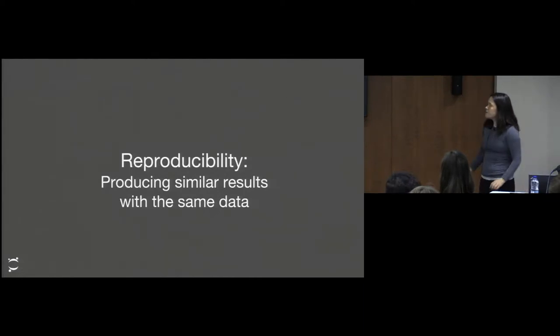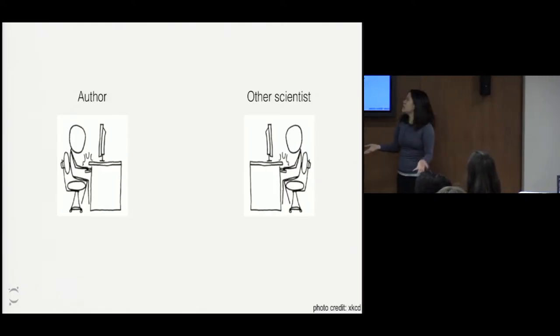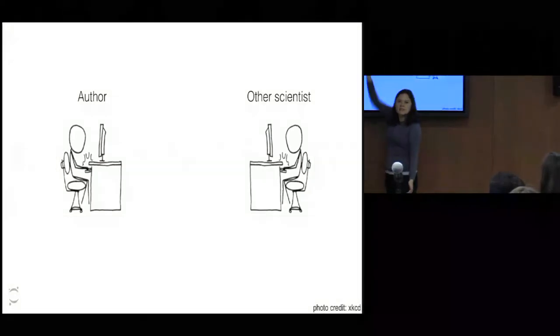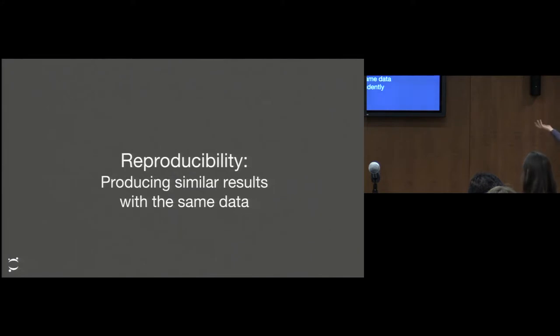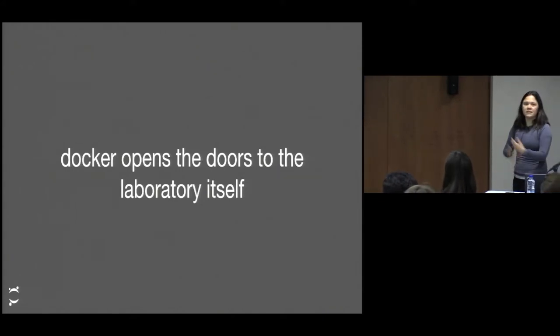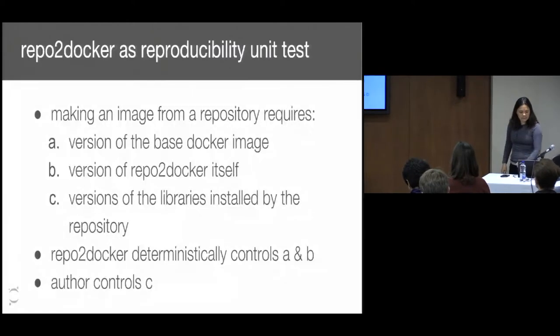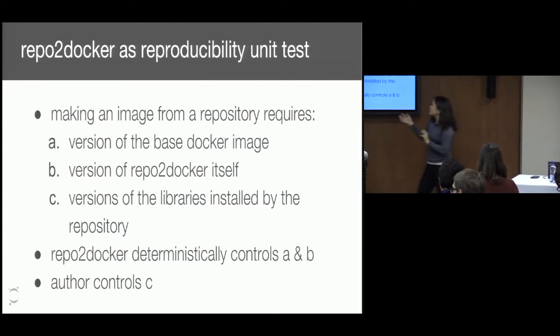If reproducibility is producing similar results with similar data, then the goal of RepoToDocker is to have the author create an experiment, declare the environment, and another scientist be able to run everything. We can then produce similar results with similar data independently. We would like to believe that Docker opens the door to the laboratory itself, because you're then creating the same environment under which these experiments were created. Docker can be used as a reproducibility test — RepoToDocker controls two main steps of the whole process, and the author needs to define what we need to create this environment through configuration files.